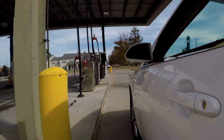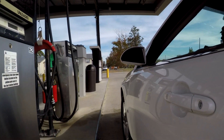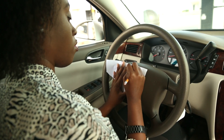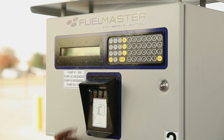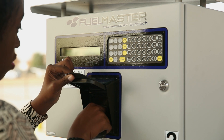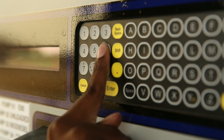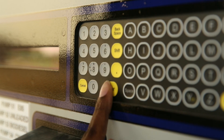Upon arriving at the fuel facility, pull up to an available pump. Make a note of your odometer and turn off the vehicle. At the FuelMaster kiosk, insert the pro-key in the key reader for one second, or until you hear the beep, then remove the pro-key. Enter the odometer reading using the keypad and press Enter.